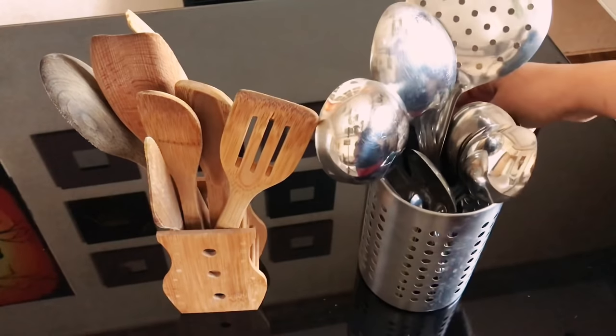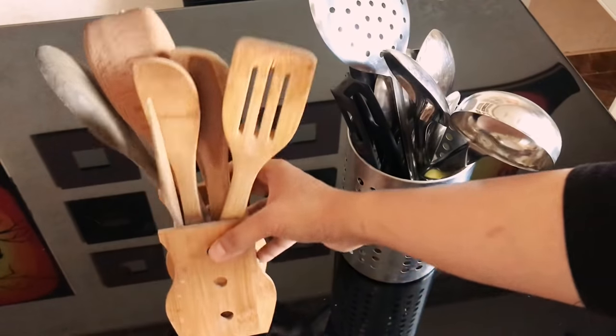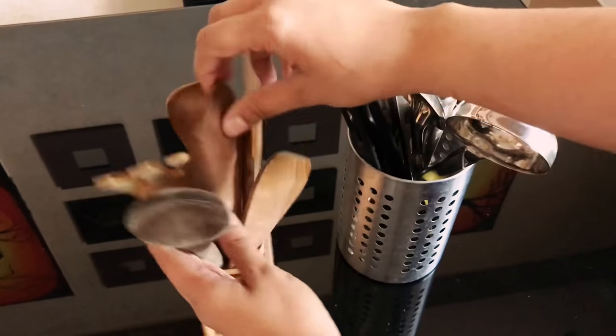Now these are my commonly used spoons and spatulas. This holder I bought from IKEA — stainless steel. This is a wooden one with all the wooden spoons — this holder came along with three or four wooden spoons and I added my other ones to it.